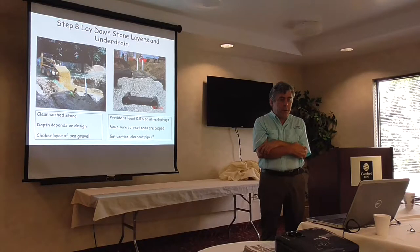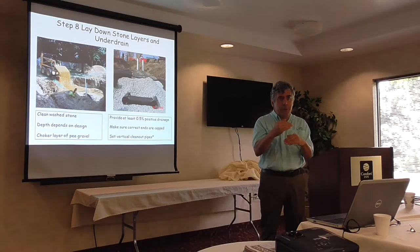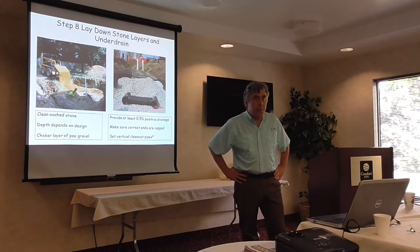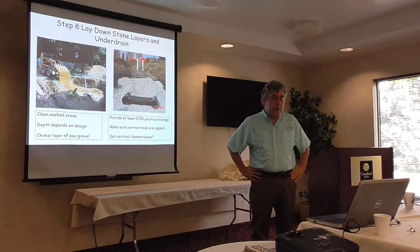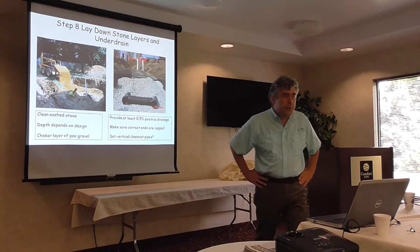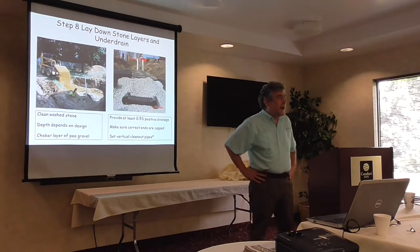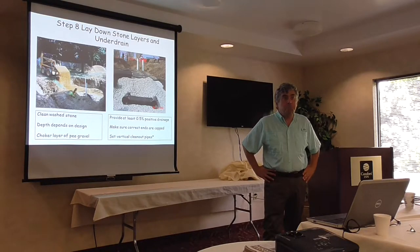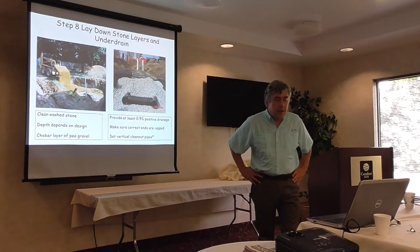Clean washed stone is something you really want to look at carefully — make sure it's there. The choker layer of pea gravel to separate the filter layer — it's important to get that elevation and thickness right. Provide a half-percent slope to get positive drainage, make sure the ends are capped, and show vertical clean-out pipes. I've never actually seen anyone successfully use the clean-out pipes, but you'll see them in a lot of designs.